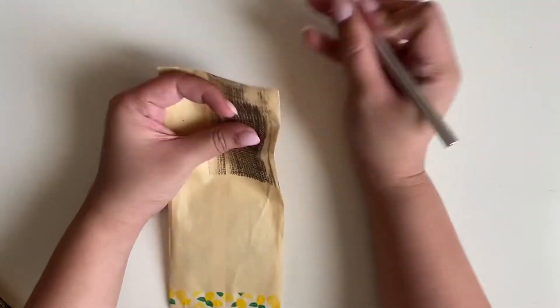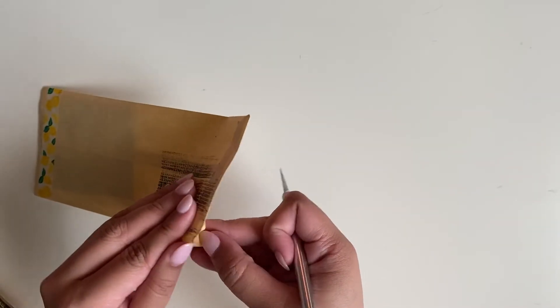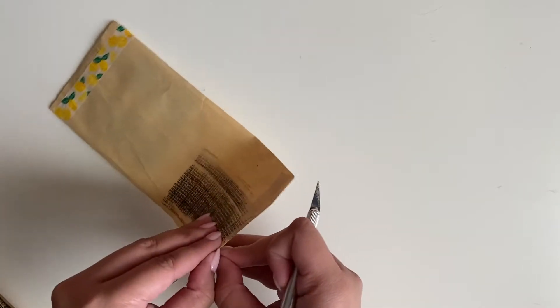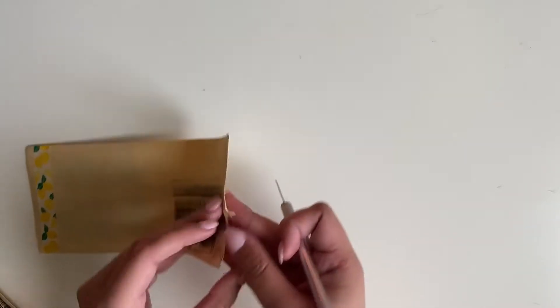I always watch Mercari Japan hauls and people unboxing like a ton of photo cards, so I'm finally like living the dream.